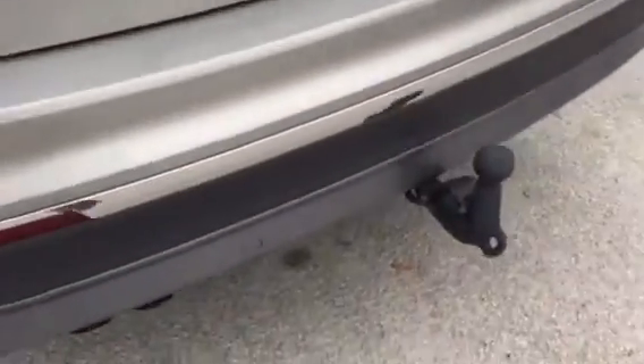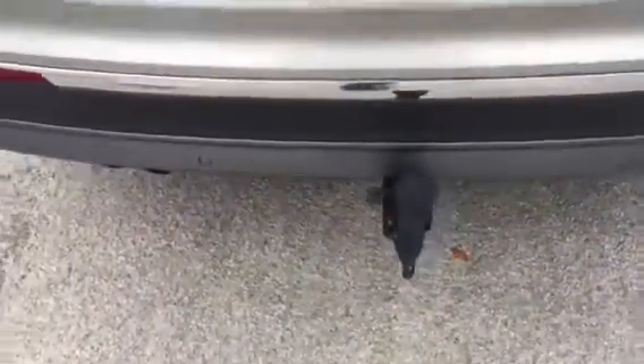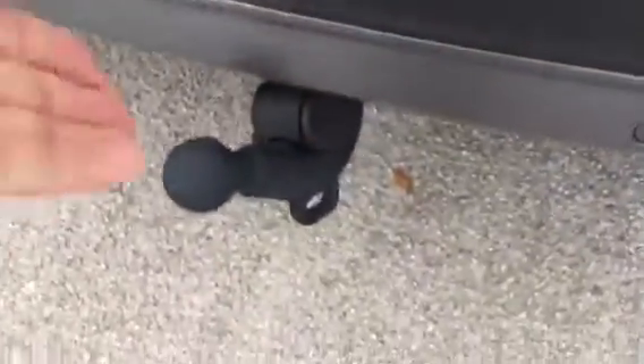This car also features the optional factory fitted tow bar which does come with all the electrics, and it also features the electric tailgate with the very easy hands-free close button up there. And if you do want to hide the tow bar away, you'll see we've got the little switch there which will release the bracket and then you can just push the tow bar until it clicks underneath.